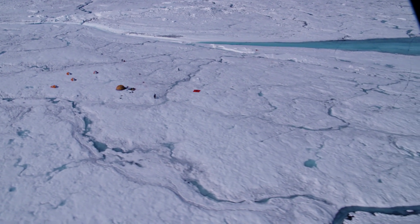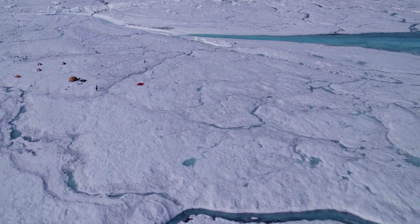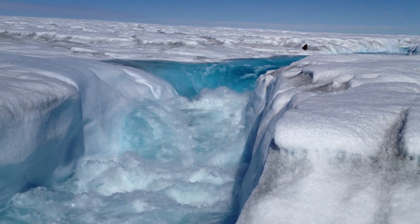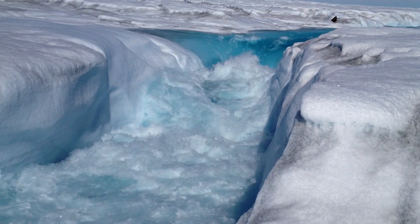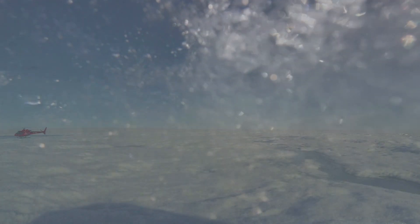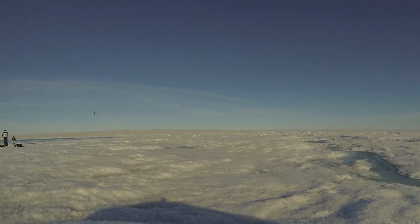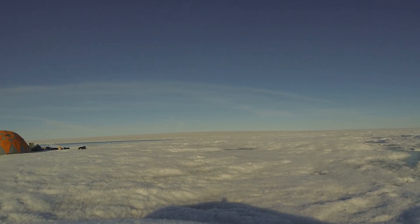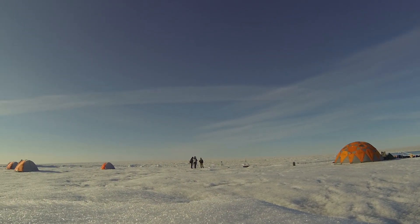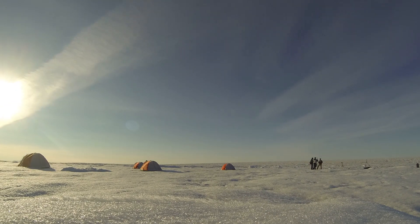Five years ago, a NASA-funded science team ventured onto an ever-changing region of the Greenland ice sheet in the peak of summer melt season, when the ice was literally melting out from under their feet. What they learned is changing the way we think about the movement of ice sheets and possibly changing our computer models that predict how fast ice will melt — a question which matters to every coastline on the planet.